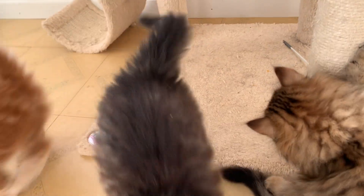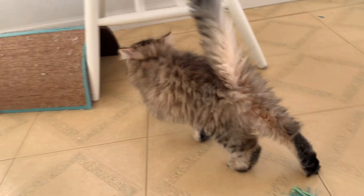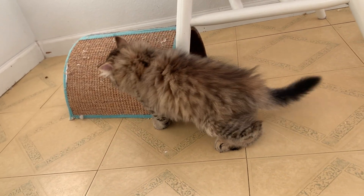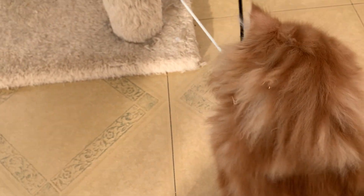Hello everybody. This is week nine and I am a day late as usual, but that's okay. These guys are growing and super fun to play with, and I thought since the lighting is fairly decent I could get some good video and then try to take some pictures too.